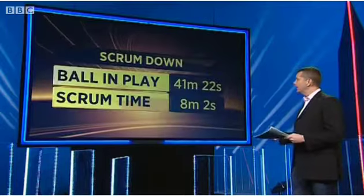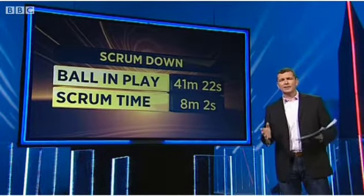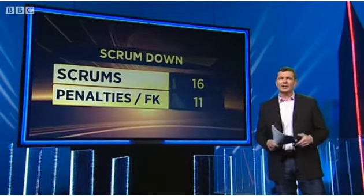If we take a look at the ball in play time — again over 40 minutes — but eight minutes surrounded the scrum time. There were actually 16 scrums, 11 of which yielded penalties or free kicks, making for a frustrating afternoon.